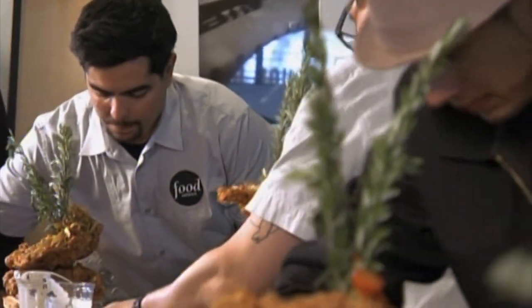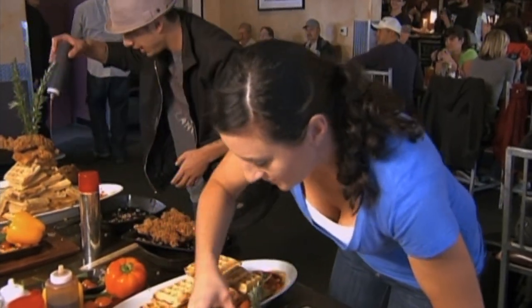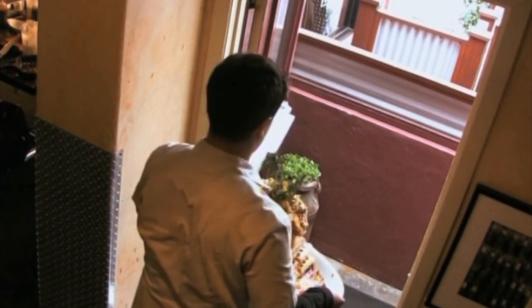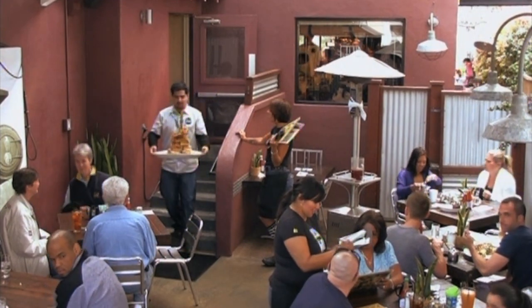That looks great. The victory has not been had yet, because I still have to deliver this to a table that's a good 30 feet away. They're already out the door. I'm actually behind Chris, channeling every bit of strength in my body to make sure that this thing doesn't move.